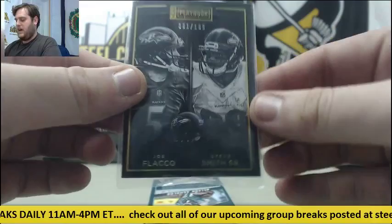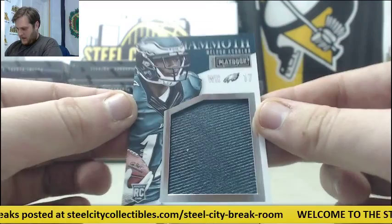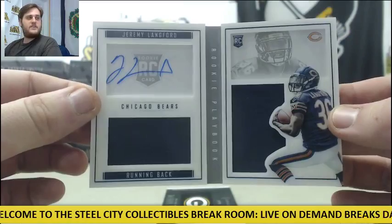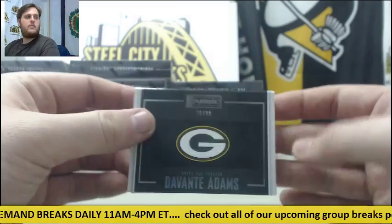Fat pack to start — that's what we like to see. Starting us off for the Ravens, out of 199: Joe Flacco and Steve Smith Sr. For the Eagles, a Mammoth Jersey Swatch rookie card out of 99 — Nelson Aguilar. Out of 199, Jeremy Langford rookie card dual jersey auto for the Bears — I think he's going to be good next year. And another NFC North hit, out of 99 for Green Bay — Davante Adams dual jersey booklet for the Packers.